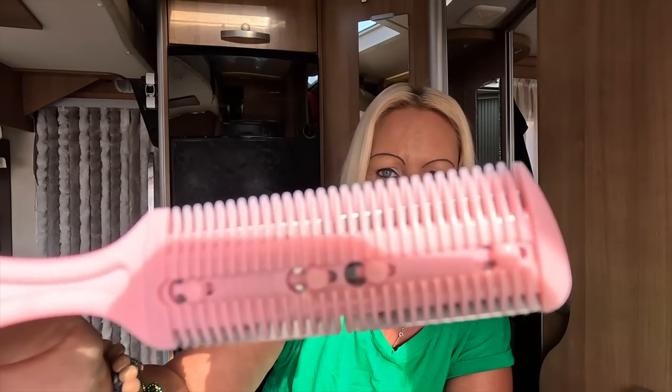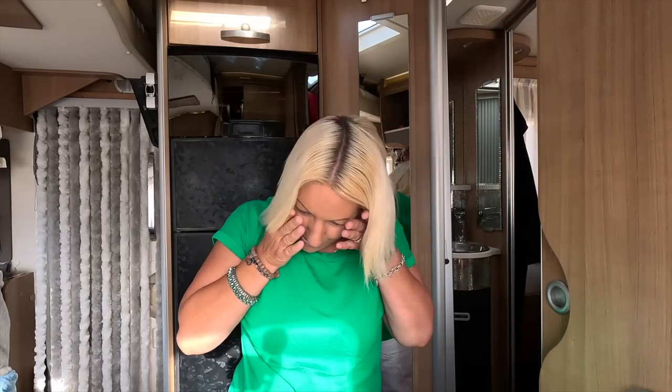I've been shopping on Temu again and bought this comb. I've been watching a few videos on it last night — it's meant to get rid of split ends. But after watching the videos I'm a little bit scared of using it and now I'm unsure if I really want to try it. It's basically like a bladed comb. I woke up this morning and thought I'm too scared to do this one, but I'll give it a quick go.